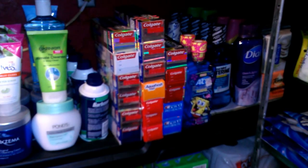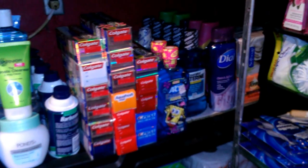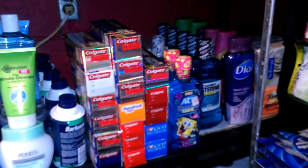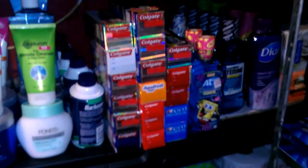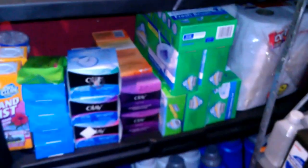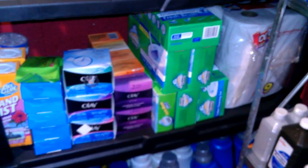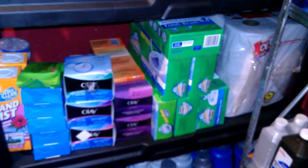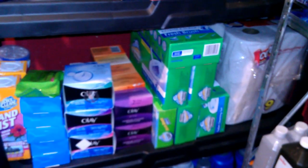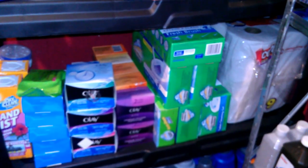You guys know we get toothpaste free, we get mouthwash for about a dollar, soap pretty much free, shower gel maybe $1 to $1.50. Now that Dollar Tree has Olay bars, look out for those coupons — you can get an Olay bar for a dollar and use a coupon for a dollar off, so that's free.